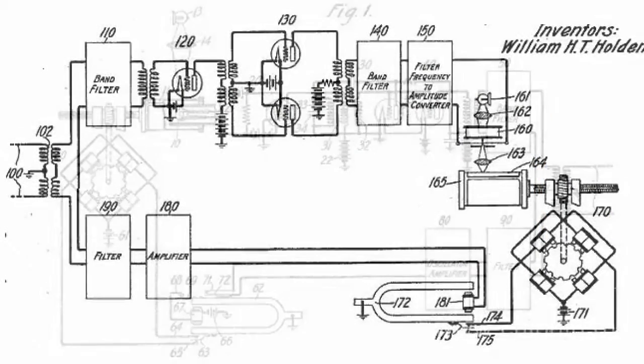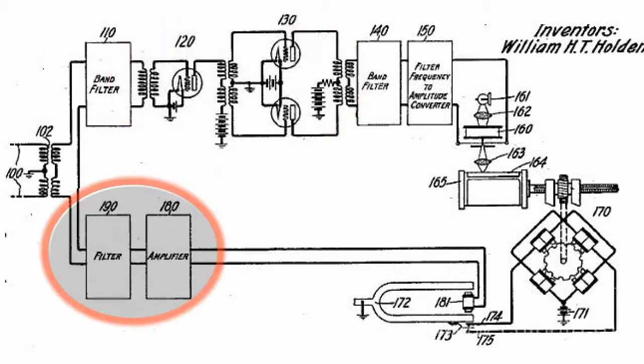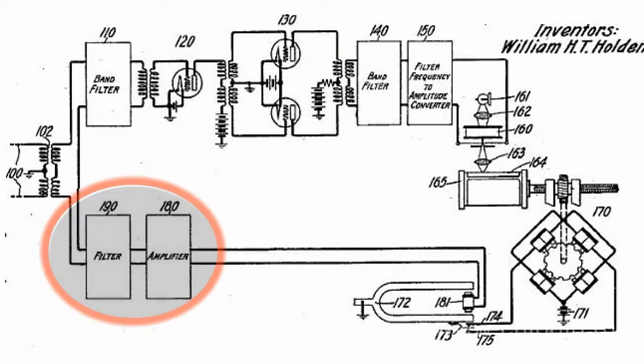Similarly, inside the receiver the signal is separated into the image signal and the synchronization signal. Both are amplified and sent to the receiver drum. The latter separates the image with the help of a neon lamp, and it can then be viewed through the eyepiece or saved with the help of a regular camera attached to it.